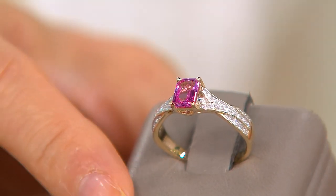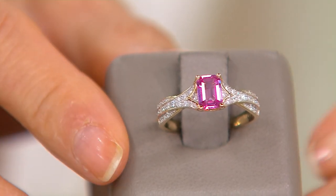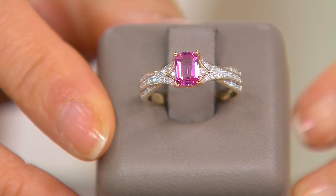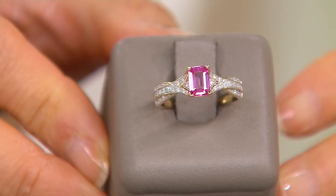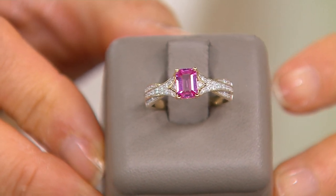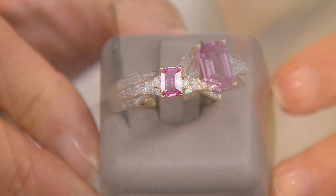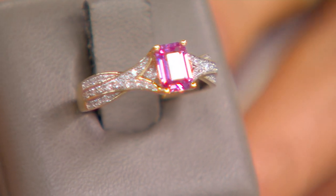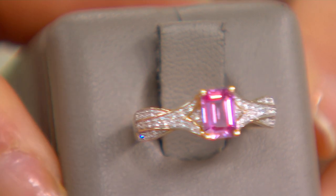This is an octagon shape — look at how gorgeous that is, look at that shine. Octagon shape, prong set gemstone at the center with beautiful round cuts and white diamonds all over that shank. It's also rhodium plated diamond settings and it measures about 5 and 16 inches to one and a quarter right there, and you will see the brilliance of that gorgeous pink sapphire.